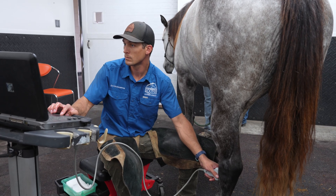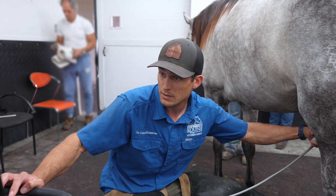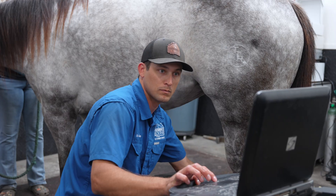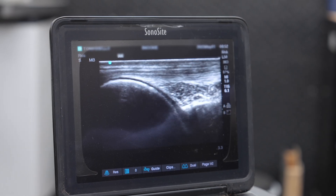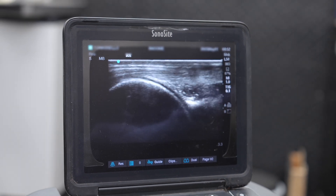Looking at the front of the stifle right now — the patellar ligaments, the trochlear ridges of the femur where the patella slides over. This stifle is the equivalent of our knee joint, at the bottom of the femur.